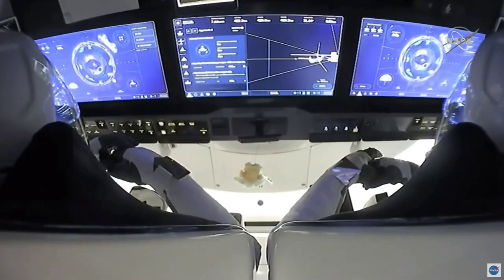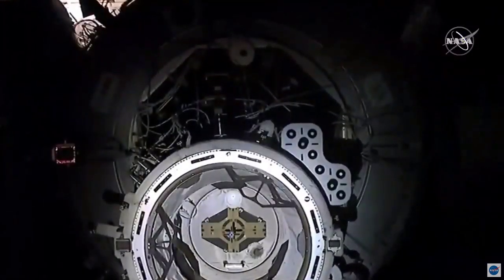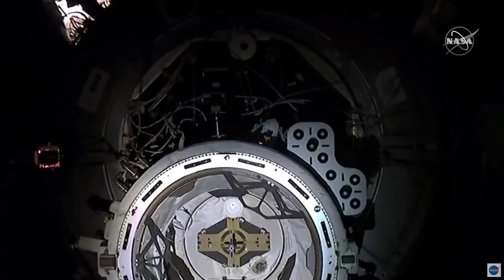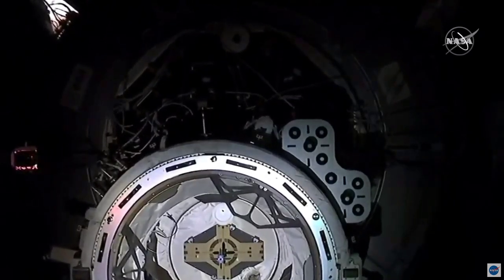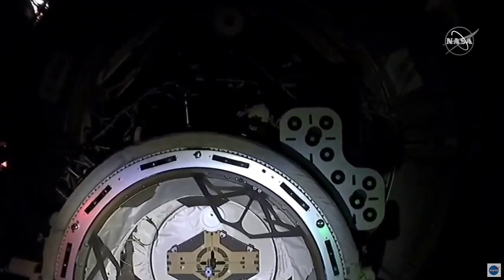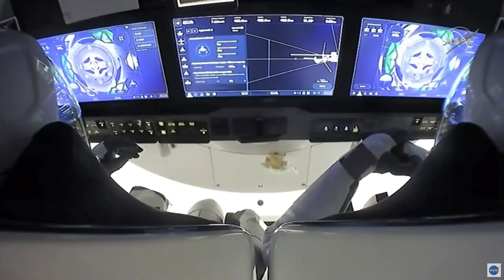We're only about a little over a minute from docking. You can see on those display panels the crew watching as they approach Node 2 port. What you can see directly in the center of the docking adapter is the A-pass hatch — once we do a hard capture and complete leak checks, that will be the first hatch to open, followed by the Dragon hatch. There's CHOP — crew hands-off point. Standing by for contact.